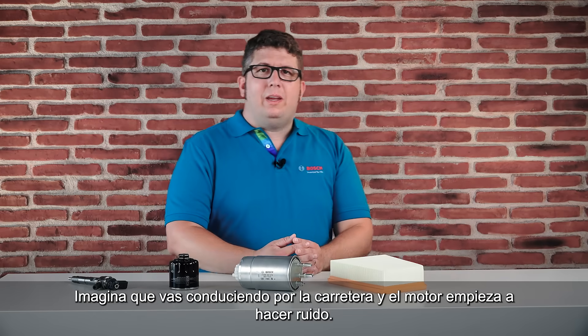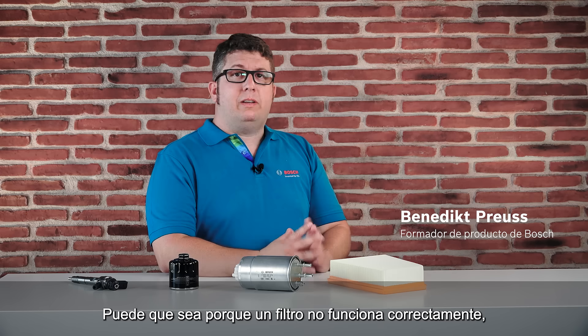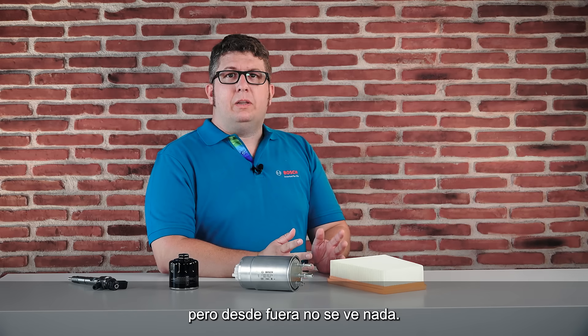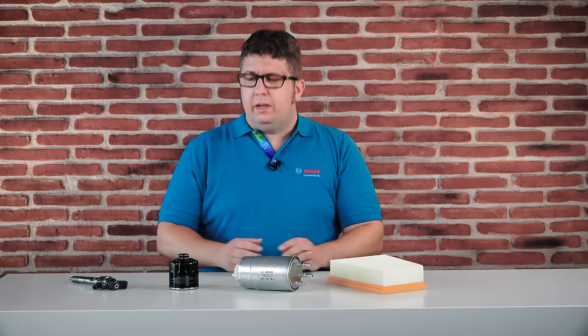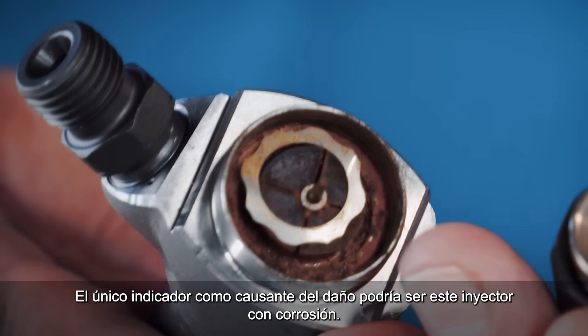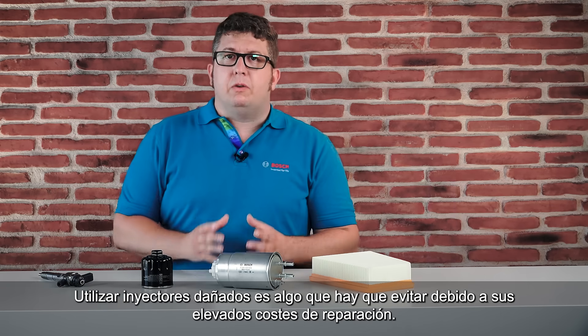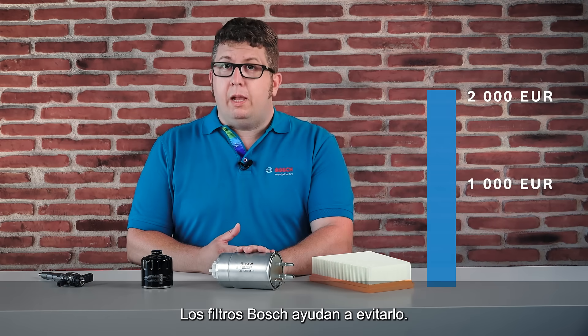Imagine you're driving on the highway and your engine starts rattling. Maybe a filter doesn't work properly, but you cannot see anything from outside. The only indicator could be this corroded injector as the cause of the damage. Damaged injectors should be avoided because the repair costs are very high. Bosch filters help to prevent this.